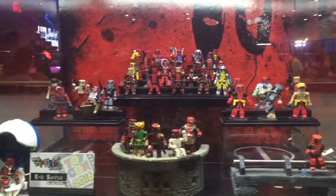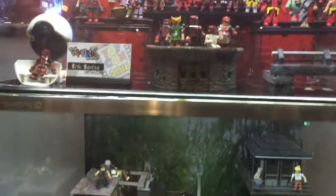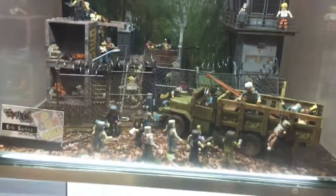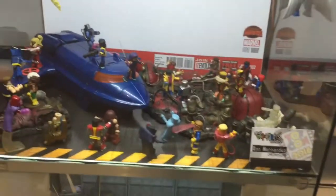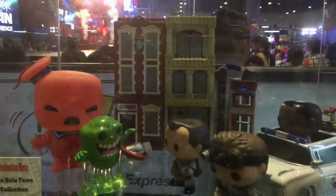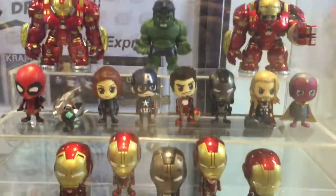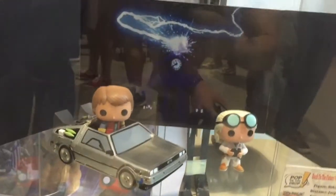Inoy Mini-Mates Collectors — cool display of various Mini-Mates figures. Deadpool up here, Walking Dead figures down here, X-Men Mini-Mates looking very cool, and Avengers. There's also Ghostbusters and a look at the Avengers.